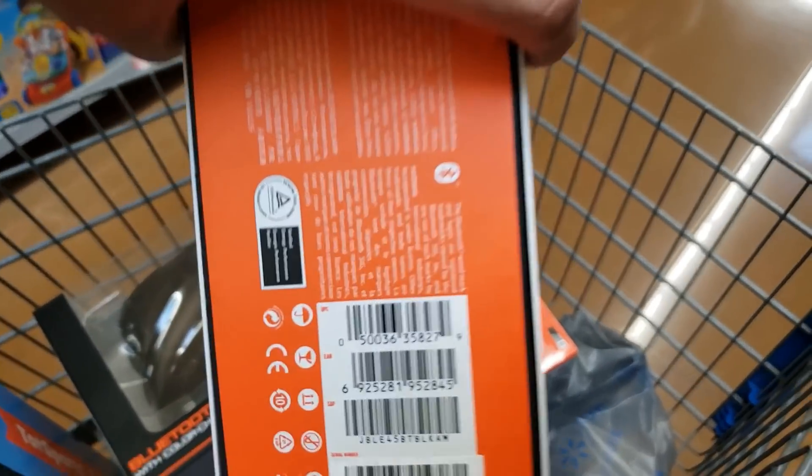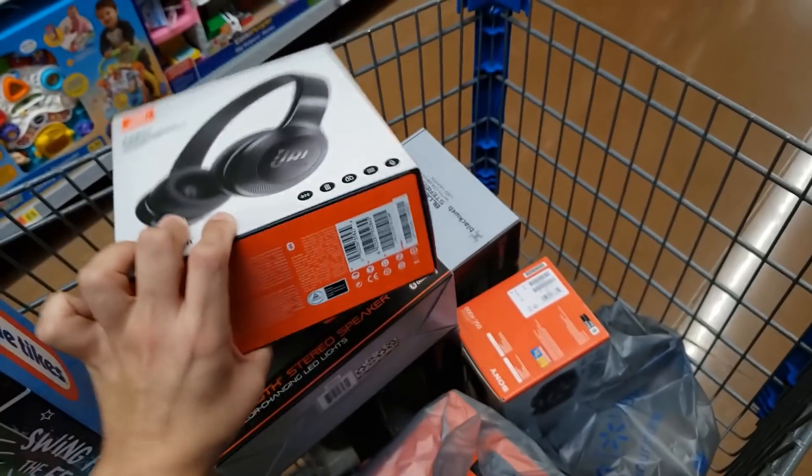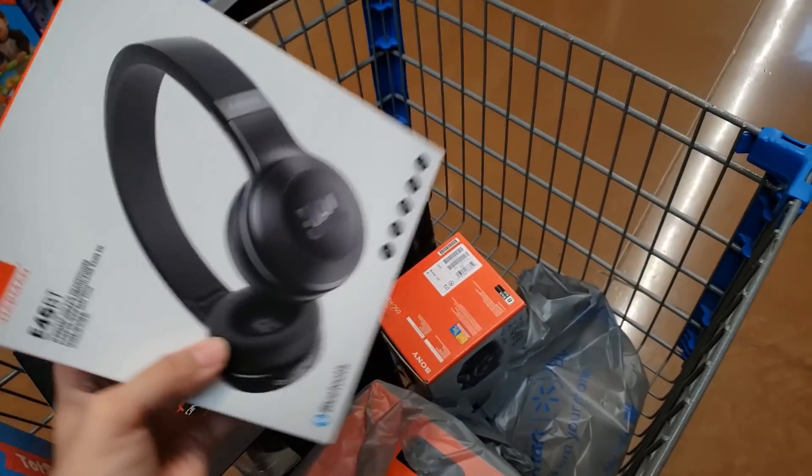I saw JBL headphones on Instagram a while ago and thought I'd never find them. But look at this — this is my first time at this store and I found so many things. I'm so happy!